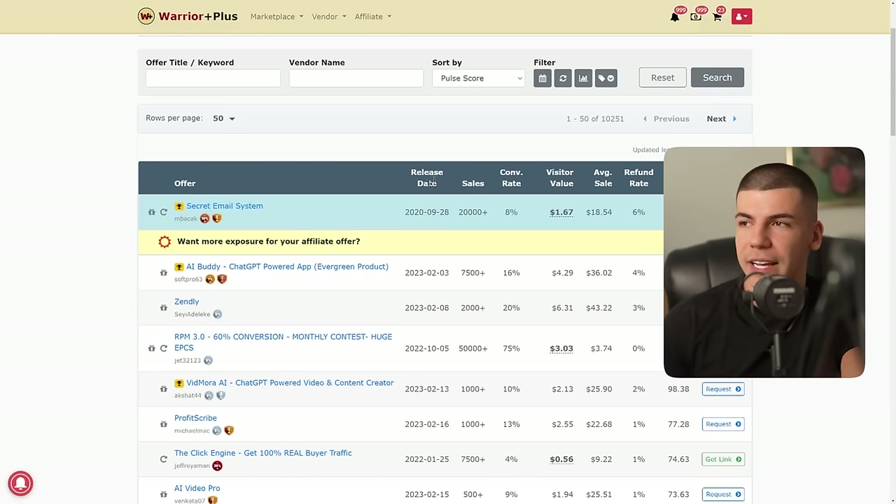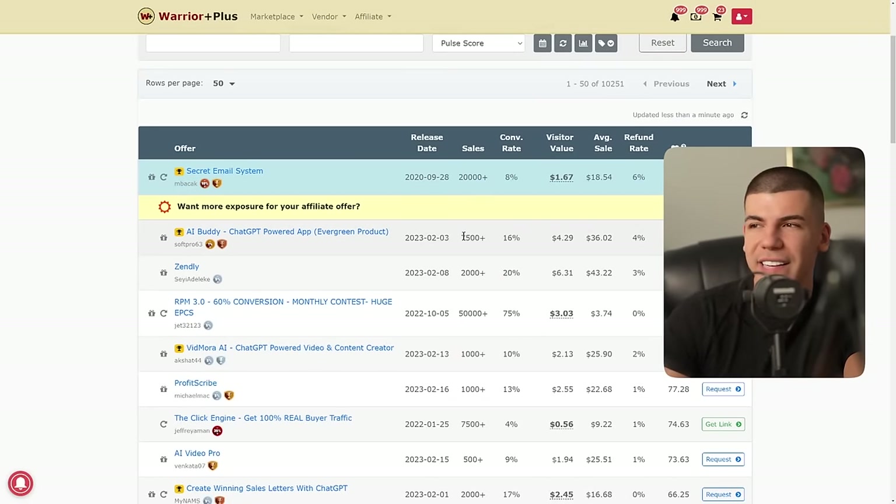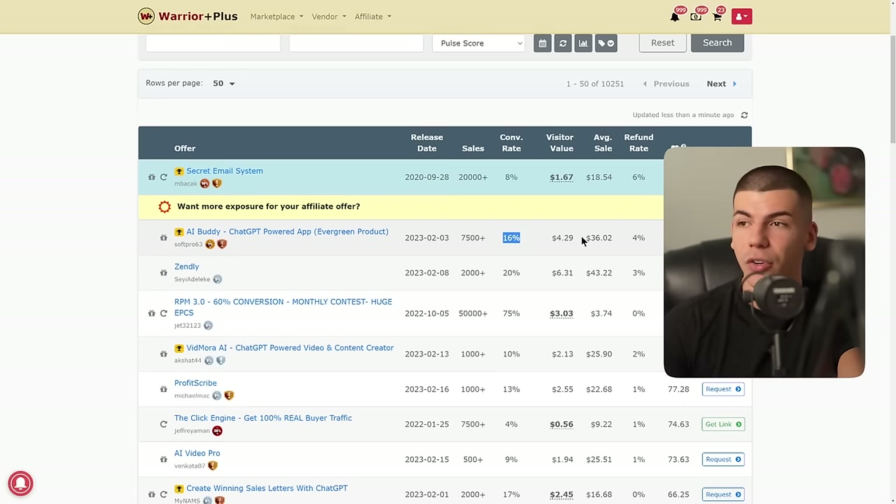If you selected the internet marketing niche and want to promote something from Warrior Plus, you go to the affiliate offers section and find many different metrics to help you decide if an offer is good. It shows you the release date, sales — how many copies have been sold — and the conversion rate, which in my opinion is one of the most important metrics. It shows you exactly the percentage of people that will actually purchase the product after landing on the sales page. This first product has over 7,500 sales, released about a month ago, with a conversion rate of 16%, which is really high. If the conversion rate is over 7% on Warrior Plus, that's really high — meaning about 16 out of 100 people will purchase. The average sale is $36 and the refund rate is 4%. If the refund rate is less than 5%, that's great.